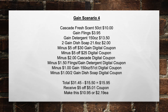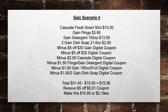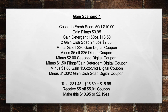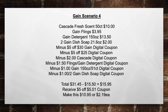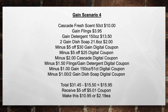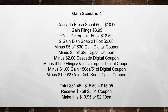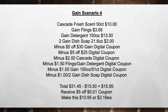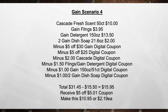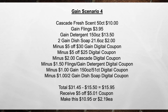Gain Scenario Number 4. Pick up a Cascade Fresh Scent 50-count for $10, a Gain Flings for $3.95, a Gain Detergent 150 oz for $13.50, and two Gain Dish Soaps 21.6 oz for $2.00 a piece. Minus the $5 off $30 Gain Digital Coupon, minus the $5 off $25 Store Digital Coupon, minus the $2.00 Cascade Digital Coupon, minus the $1.50 Flings Gain Detergent Dryer Sheets Digital Coupon, minus the $1.00 Gain 150 oz Digital Coupon, minus the $1.00 off two Gain Dish Soap Digital Coupon — bringing your total from $31.45 minus $15.50 in coupons to $15.95. You'll receive back a $5.00 off a $5.01 coupon, making this $10.95 or $2.19 each item.